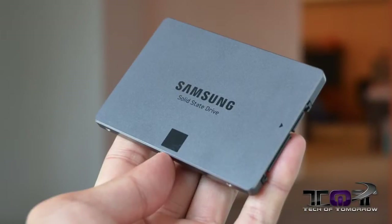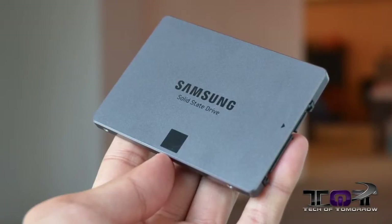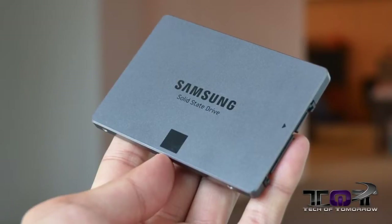Next up is the Samsung 840 EVO series 750 gigabyte SATA 3 SSD, featuring 540 megabytes per second read speeds and 520 megabytes per second write speeds. It's on sale for $399, which is an amazing $200 off.